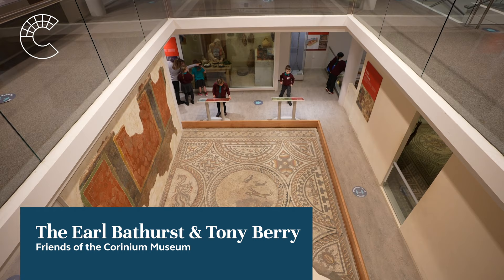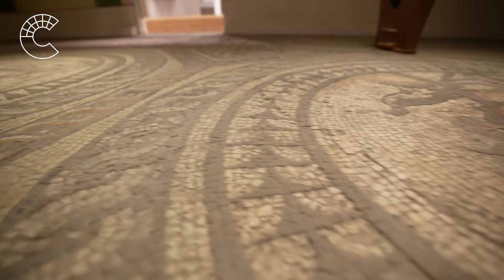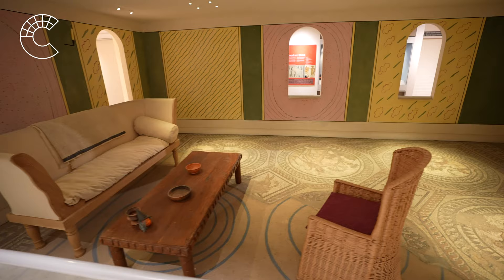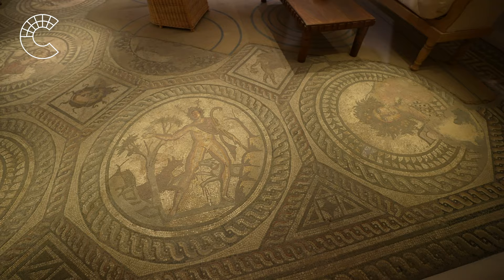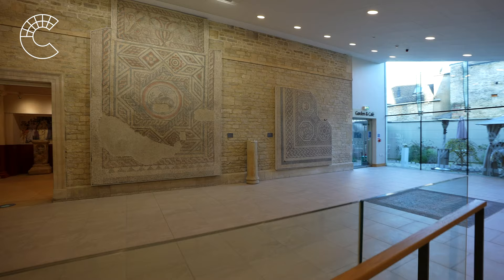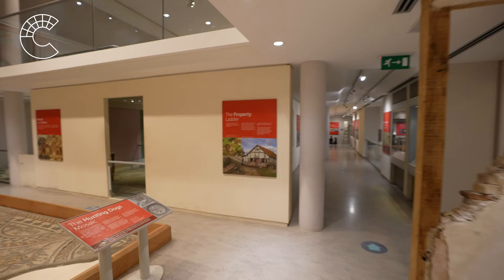In 1849, some of the most significant Roman mosaics — the hunting dogs and the four seasons — were discovered during sewerage works in Cirencester. It was my great-great-grandfather, the fourth Earl Bathurst, who in 1856 built the original Corinium Museum to house these two fine mosaics. The Bathurst collection, together with the Cripps collection, were then gifted to the town in 1936, along with the second Corinium Museum being established here on Park Street on this present site. This helps to explain the Bathurst family's interest, involvement and commitment to the Corinium Museum — a museum that houses a most important collection of national significance.